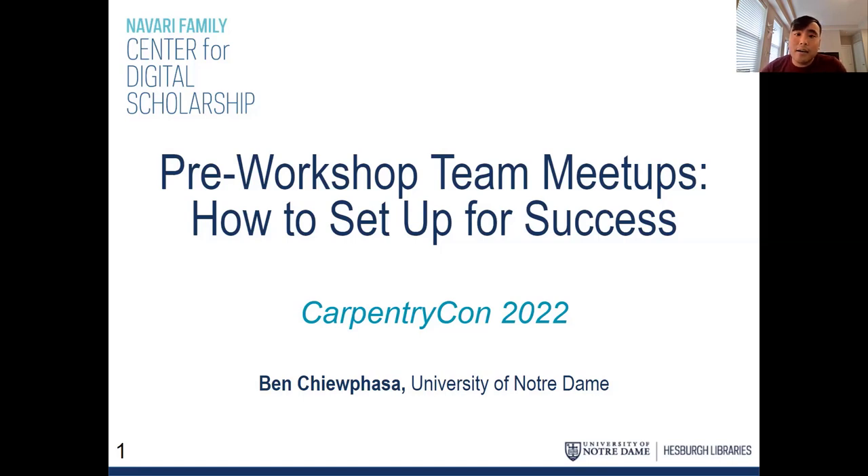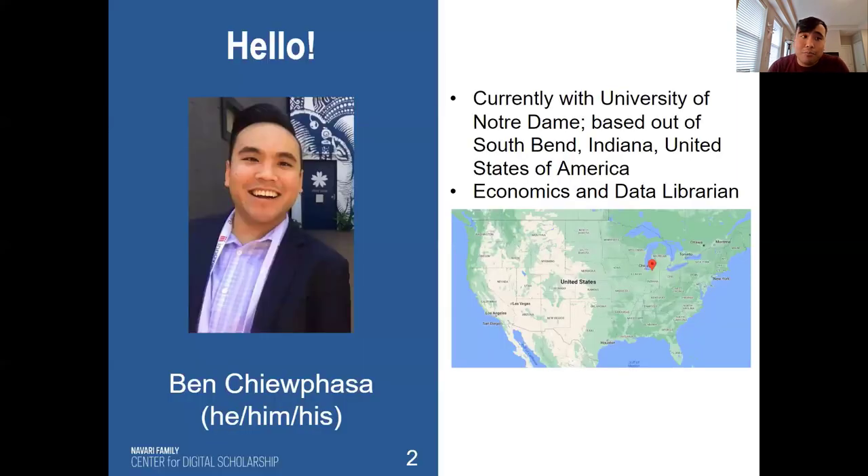Hi, welcome to this lightning talk titled 'Pre-Workshop Team Meetups: How to Set Up for Success.' My name is Ben Shupasa. I'm currently the Economics and Data Librarian within the University of Notre Dame in South Bend, Indiana, United States of America.